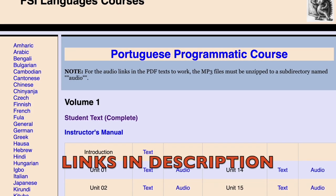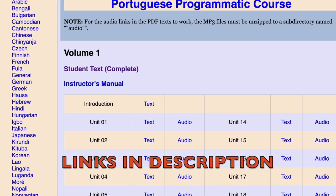I spent hundreds of dollars back in 2002 as a broke college student to buy this course, but it's actually public domain now and so you can find the entire program online for free.